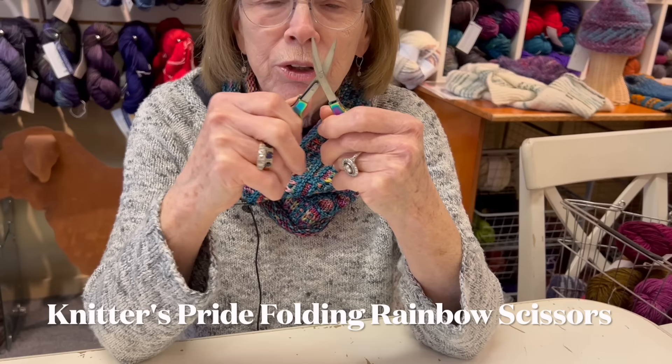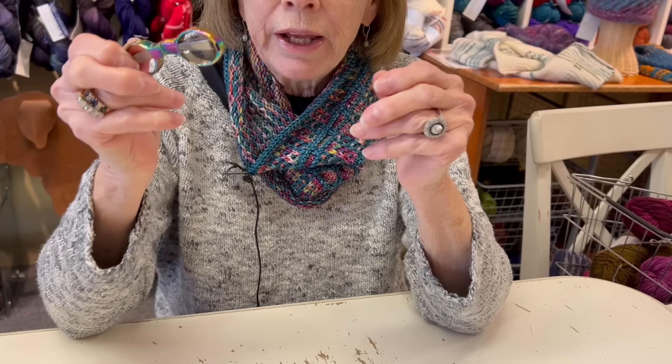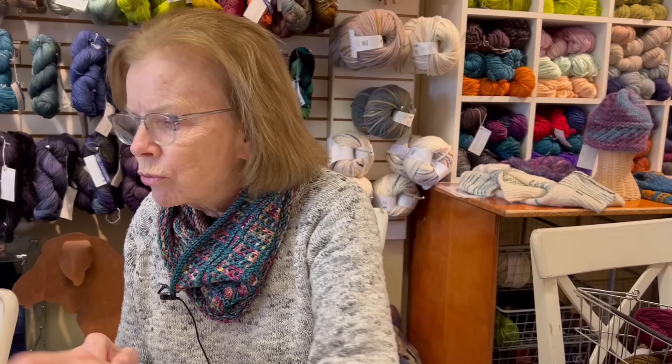I love these and use them all the time - these are the scissors you can disguise in your bag when you're flying on an airplane. They're also good because you can close them up and have no sharp ends hanging around in your knitting bag. They're a little stiff when you start. This comes with a little bag. These are great.